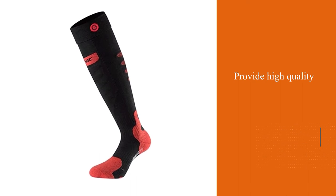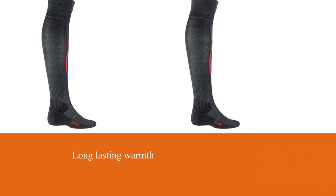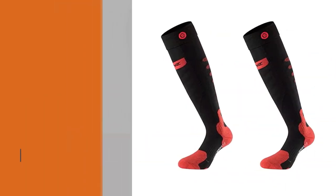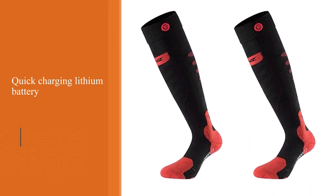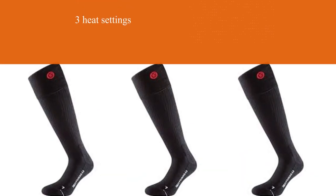Number four: Lenz heated socks 5.0 toe cap plus lithium. The Lenz 5.0 heated ski socks provide high quality and long-lasting warmth. They use a quick-charging lithium battery that can supply up to 14 hours of heat. These socks have three heat settings that can be adjusted via a mobile phone application. Their merino wool blended construction is warm, moisture wicking, breathable, and durable.